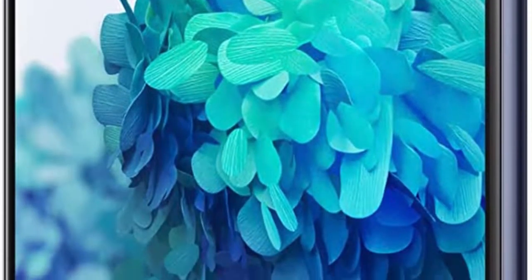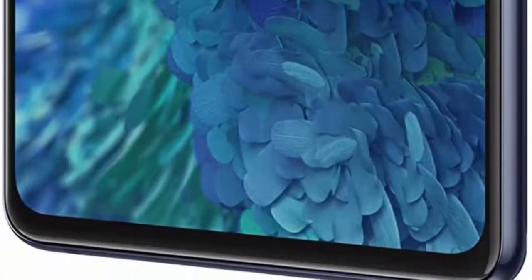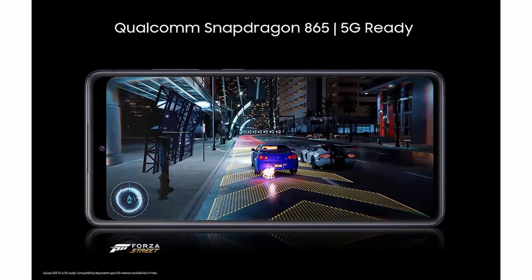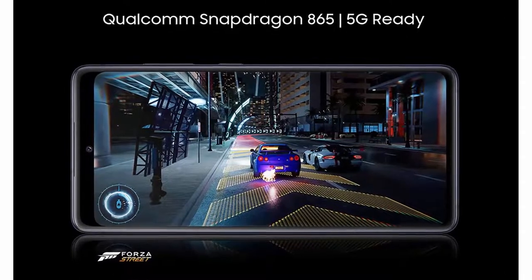Infinity-O Display: the 6.5-inch FHD Infinity-O Display has barely any bezel surrounding the flat edges and a super small punch hole for the camera, meaning a more immersive screen that makes your gaming, streaming, and video calling way more fun.